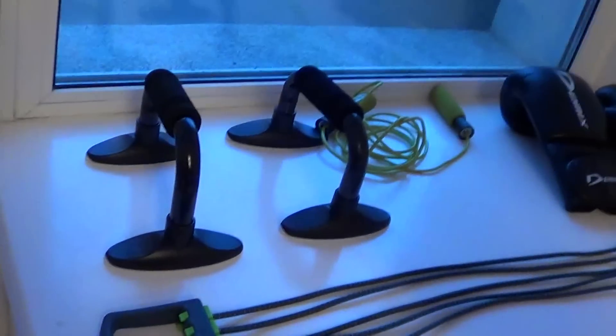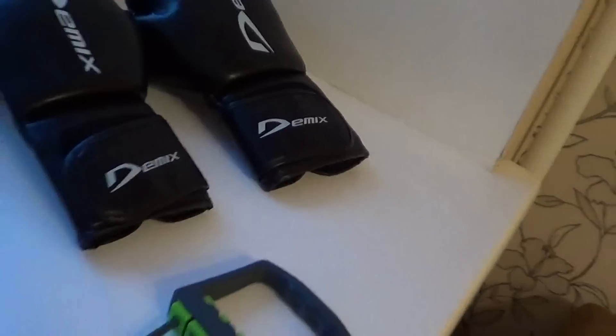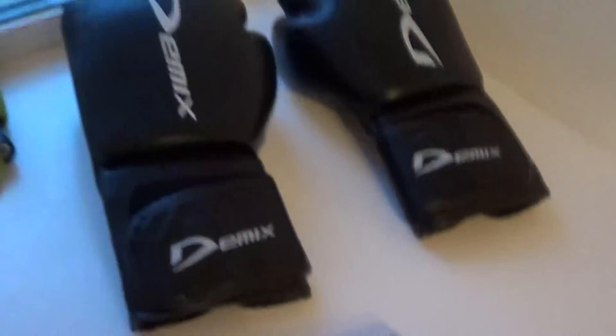This is the stuff I bought today. These things are for push-ups — works out everything. It's a resistance band, and those are boxing gloves, 16 ounces. I gotta do like a thousand punches with those a day to get nice toned arms. There's some artwork and stuff, and I have a balcony.